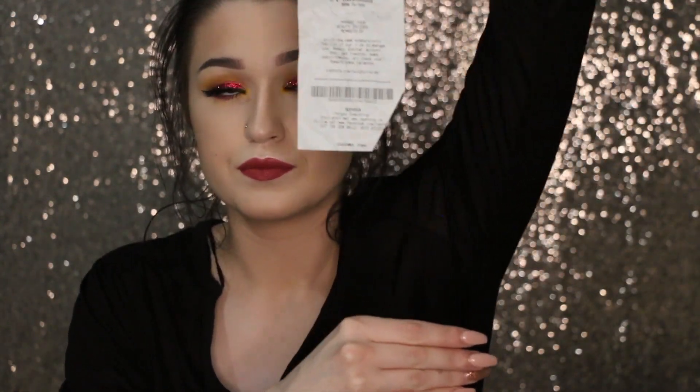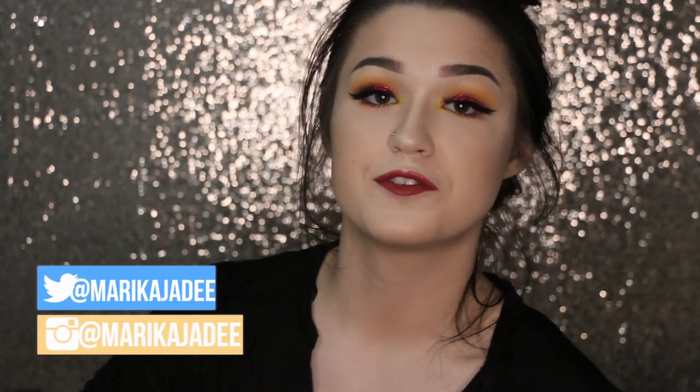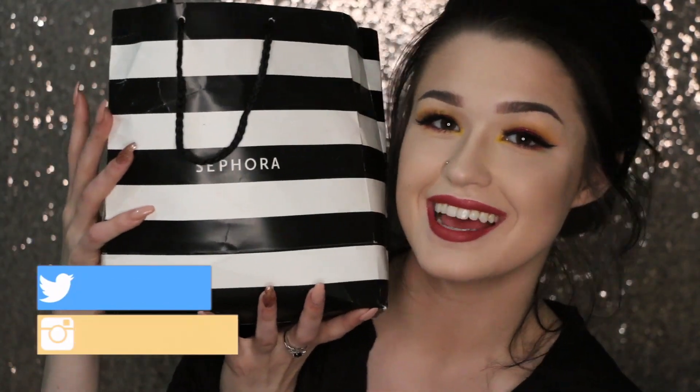This was my receipt. I did not come to play games, okay? I came to win. Hello everybody, welcome back to my channel and if you're new here, hi, I'm Marika. I went to Sephora on the weekend and that's why we're here today.